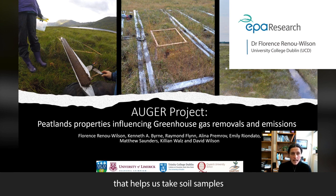An OGRE is an instrument that helps us take soil samples all the way down to the bedrock or the subpeat mineral soils. Finding the depth and the carbon and nutrient content of our peatlands has been critical in refining our estimate of how much carbon is stored in Irish bogs.